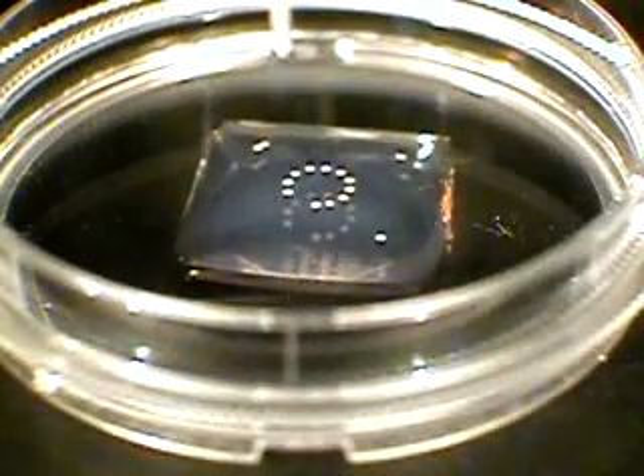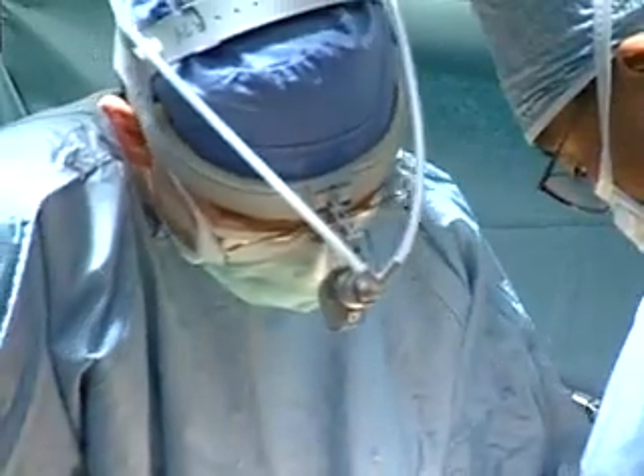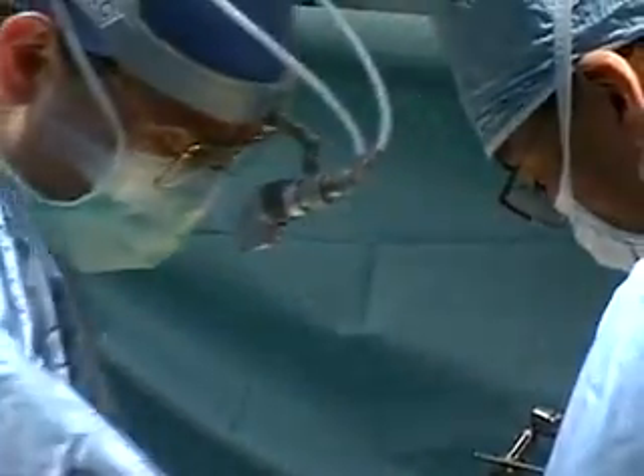And while the researchers agree it will be years before this basic research moves to the operating room, they hope it will one day simplify organ repairs. I'm Brad Kloza.